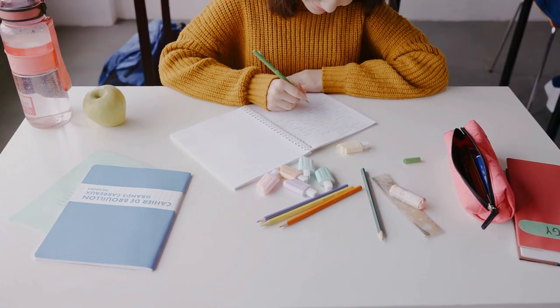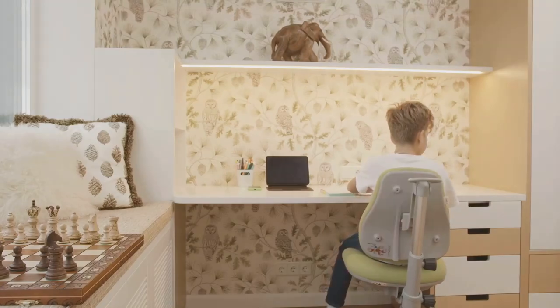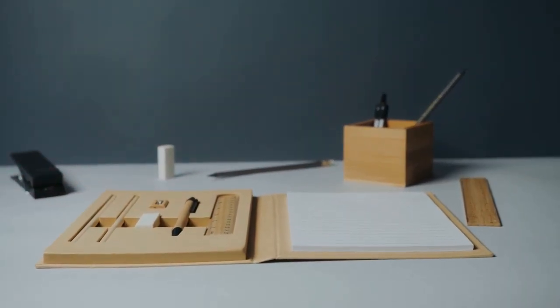Labeling storage bins can also help children learn to organize their belongings. An organized area promotes a clear mind. Regularly decluttering the space can prevent it from becoming overwhelming.